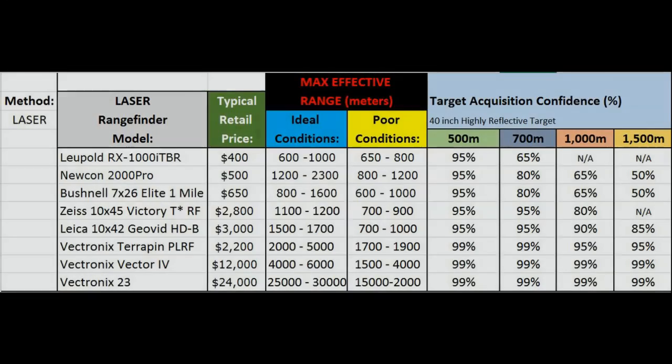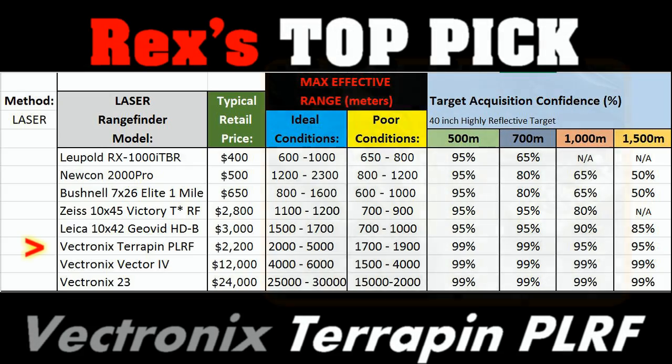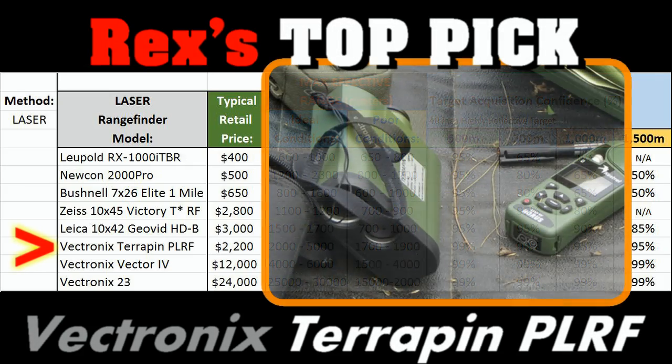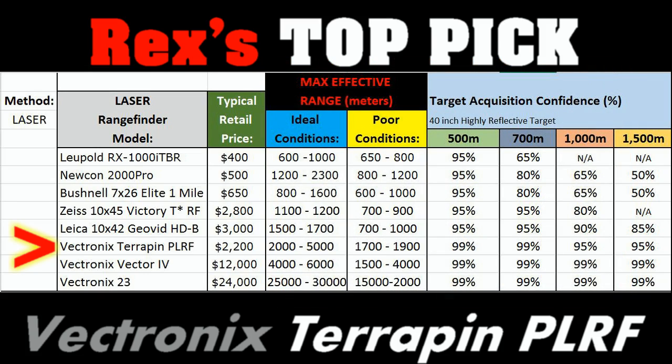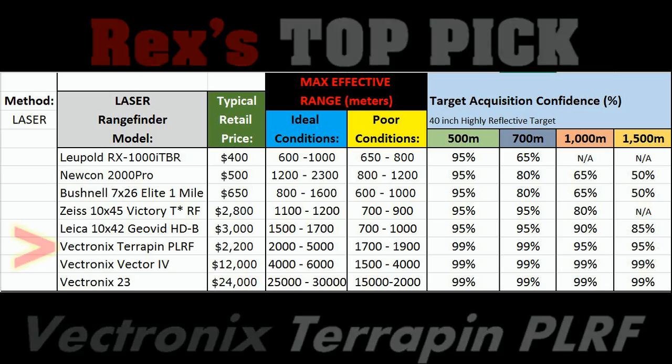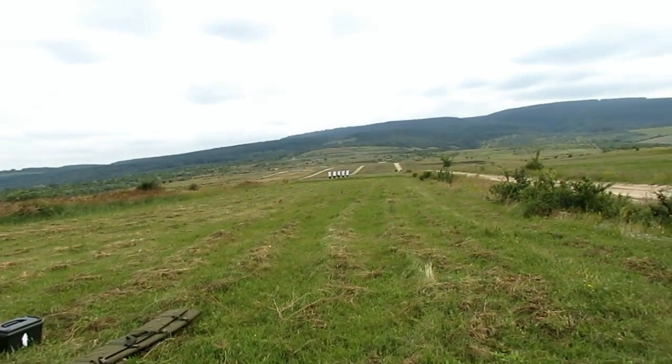If I had to give my top recommendation for value and everything else considered: when using a laser range finder, I always count on the worst possible performance and poorest conditions, because Murphy's Law always comes true with this kind of equipment. The thing is going to fail if it has any excuse to fail, so you're going to want to overshoot your quality requirements when making a decision like this. Determining the range to the target is critical for extreme long range shooting.